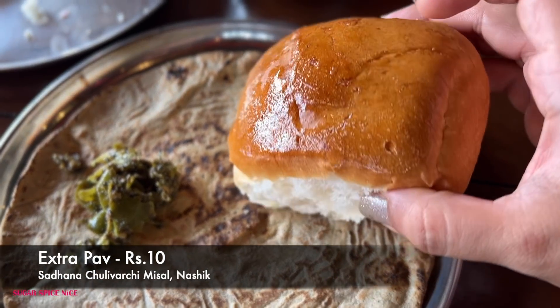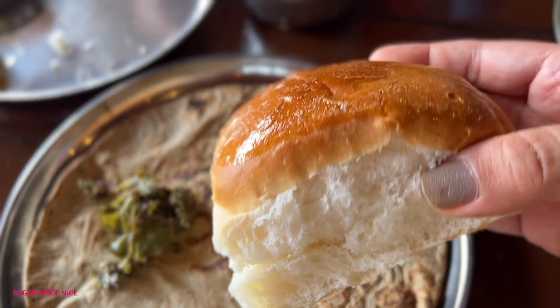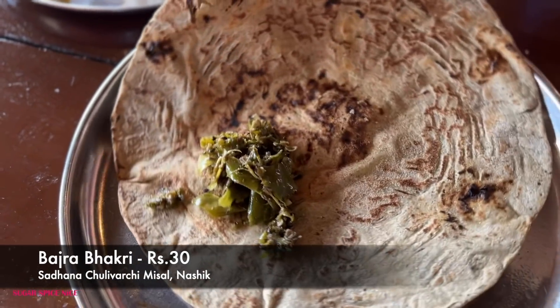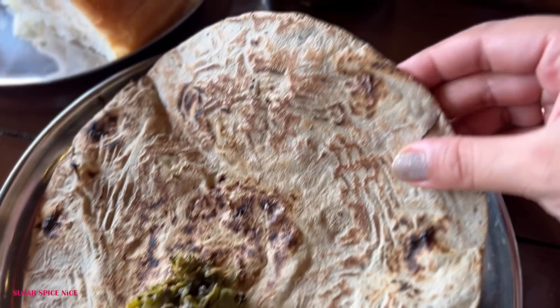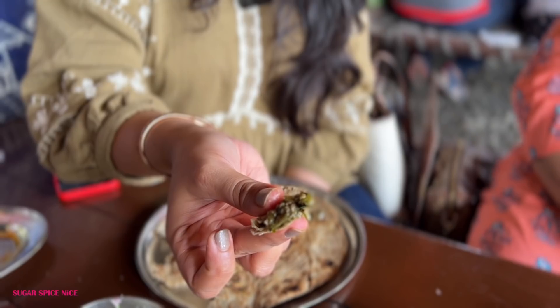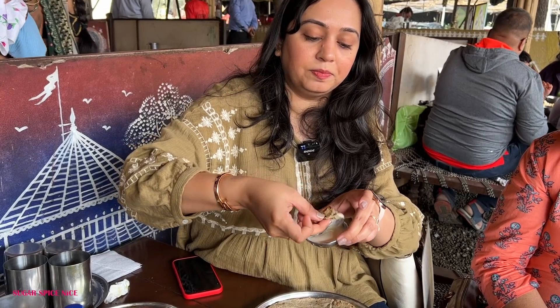We ordered an extra pav and one looks freshly buttered — you can see that butterwala glaze. I also wanted to try their bhakri. They've given the bhakri with some thecha. This is the traditional mirchi thecha. Spicy. It's so nice and warm. I think thecha, bhakri, and dahi — sorted.